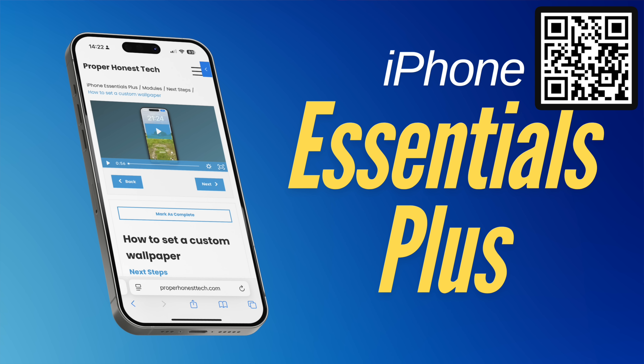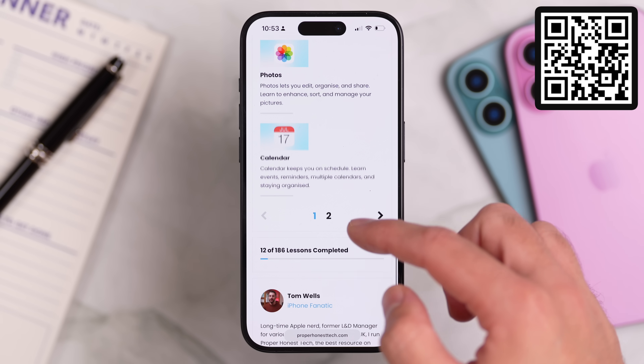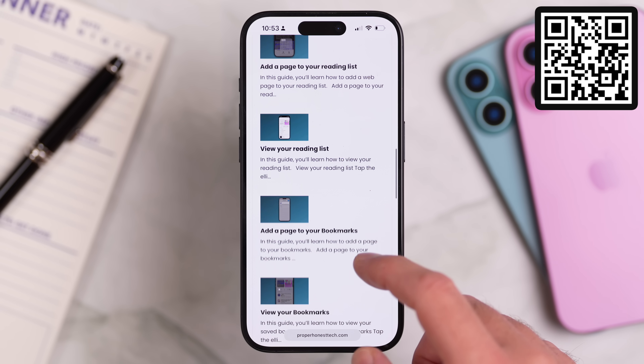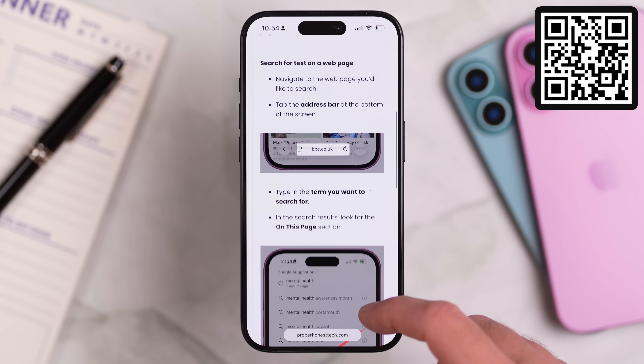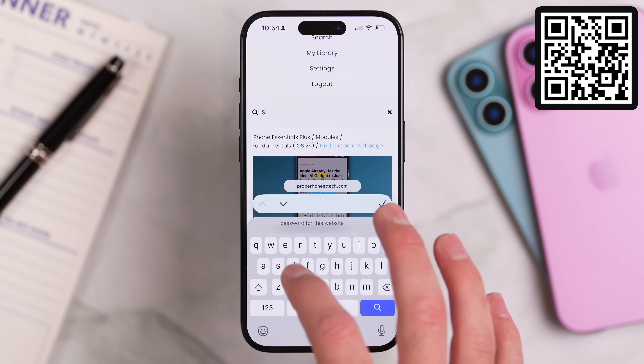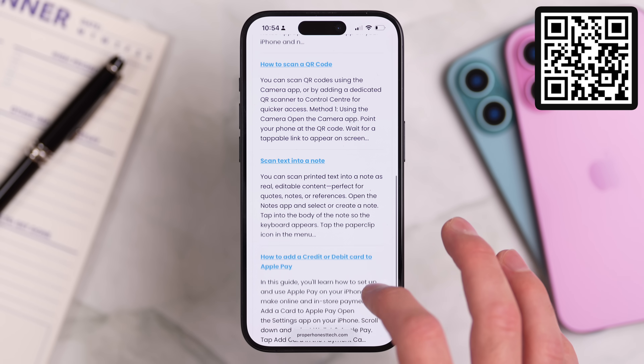Do you ever find yourself watching tips and tricks videos like this and thinking, how am I supposed to remember all of this? If that sounds like you, you should definitely check out iPhone Essentials Plus. It's my dedicated training portal for the iPhone — more than 150 lessons with more content on the way. It's broken down into modules, each one covering a different part of your iPhone. Every lesson comes with a short video showing you exactly what to do, a step-by-step guide with screenshots and a downloadable PDF. You can go through everything at your own pace or just use the search tool to jump straight to the thing you're trying to figure out. There are no ads, no sponsors, just content, and it's all available for a single price — no ongoing subscription. That one-time purchase also includes all future updates.